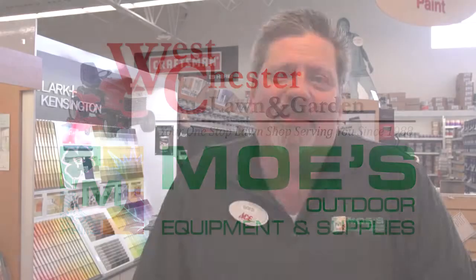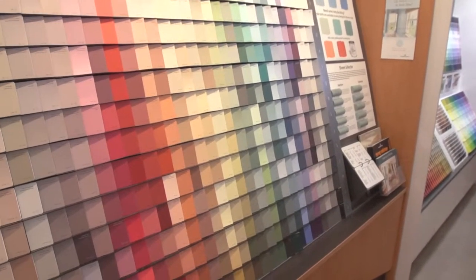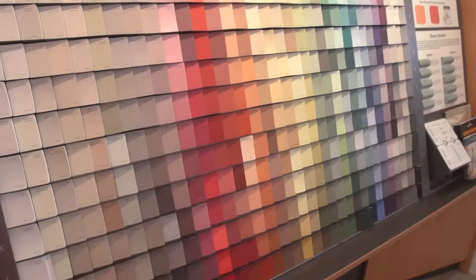Hello. My name is Greg. I'm with Moe's Outdoor Equipment, ACE Hardware, and we're here in Springboro, Ohio. What we're going to do today is talk to you about paint and our paint department. Here at Moe's, we have a very comprehensive paint department. We can take you from the very beginning of choosing your color to choosing the type of paint, and to the application preparation and all of the things that are involved with paint.